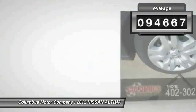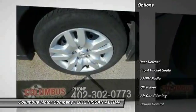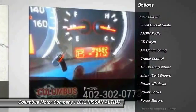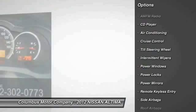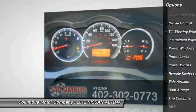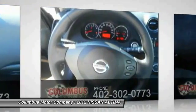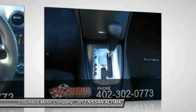This vehicle has less than 95,000 miles. Here are some of this vehicle's great options: traction control, anti-lock braking system, power steering, air conditioning, front floor mats, cruise control, side airbag, rear defrost, CD player, power windows.